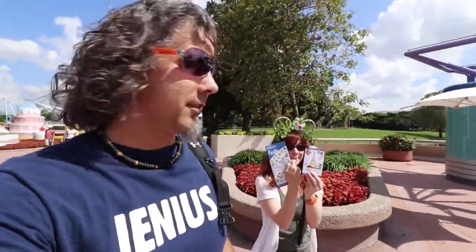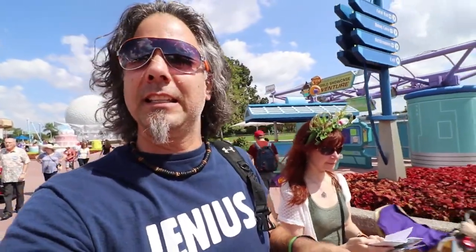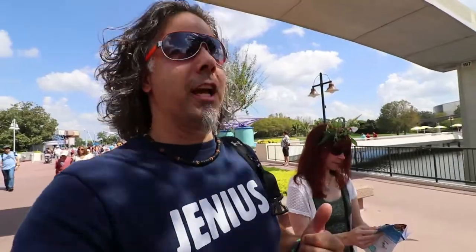We got our map, we're prepared. We're also gonna do a little fun game — we're gonna try and find all the Remy's. You remember the rat from Ratatouille? He's hidden around the whole festival. If you find every single one and mark all the locations, you get a prize. We don't know what the prize is, but we're gonna do our best to find them all. So that's our challenge today: find Remy and eat food.